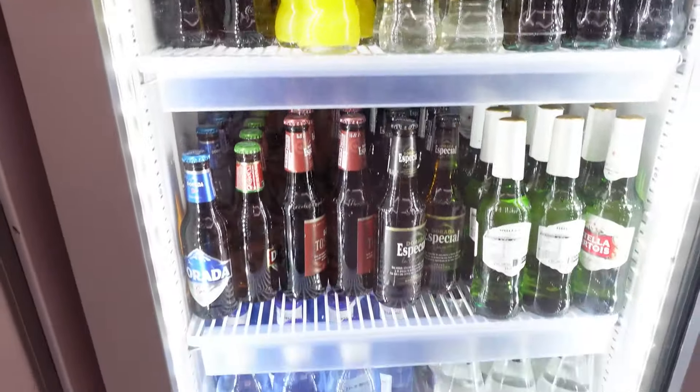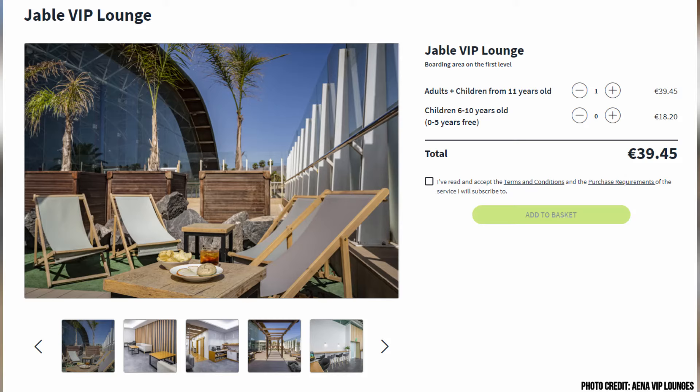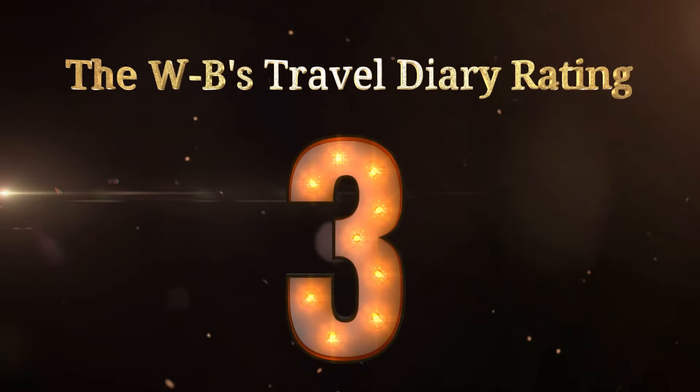All in all we'd recommend this lounge. It's a much nicer atmosphere than sitting out in the busyness of the main airport. If like us you're Priority Pass members, you can get this lounge for free or at a discounted rate. Otherwise direct it's 39 euros 45. It's a perfectly decent place to stay away from the hustle and bustle of the main airport. We'd rate this lounge a 3 out of 5.